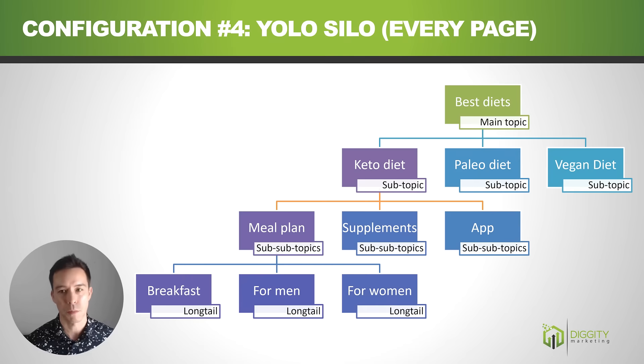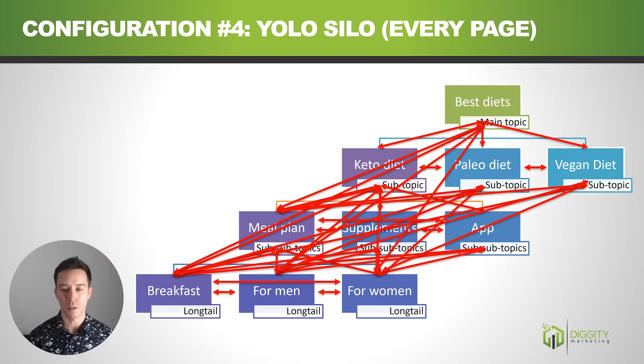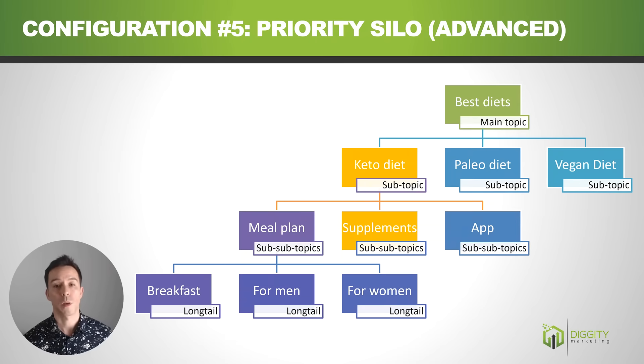Configuration number four is what I call the YOLO silo — an official name I just made up — where every single page links to every single page on your website. Link juice flows around the entire site, but the problem is you get a lot of non-topical relevance — vegan diet stuff linking to keto diet meal plans for women just doesn't make sense. On top of that, when every page links to every other page there's uniform equilibrium spread of link juice, meaning no single page has a particular advantage to rank over others, which is counterproductive since certain pages have more commercial intent or search volume.